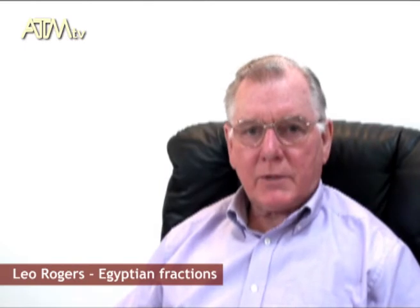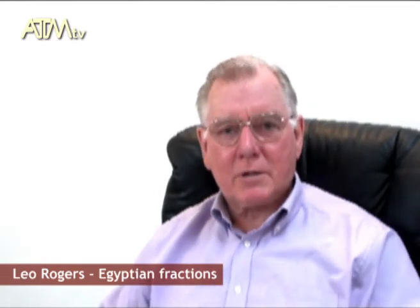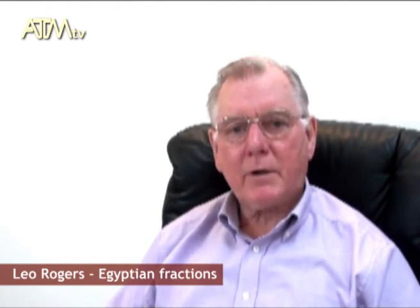Many people said that this was part of the immature number system of the Egyptians, but I don't think this is correct. They knew what they were doing and they knew how to handle them. There's some very, very sophisticated mathematics which concerns itself with looking at the Egyptian fractions.